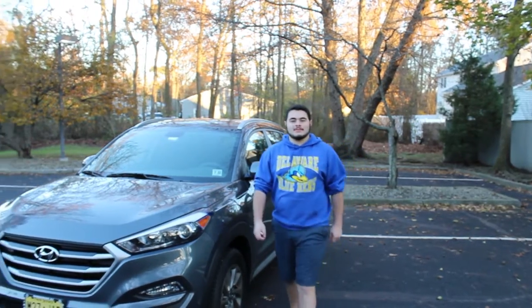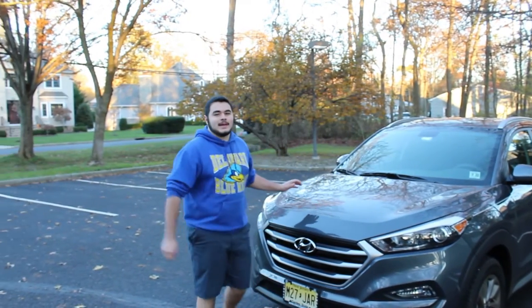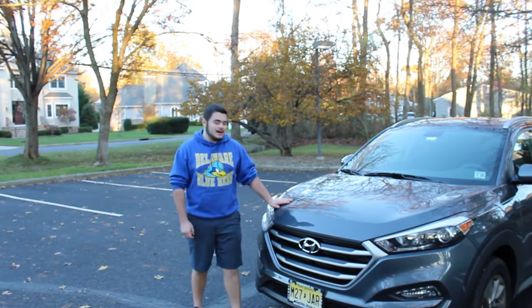Hello everyone, and welcome back to Everyday Espo. We're excited to get back in the swing of things here. And to start everything off, we have a new 2017 Hyundai Tucson.